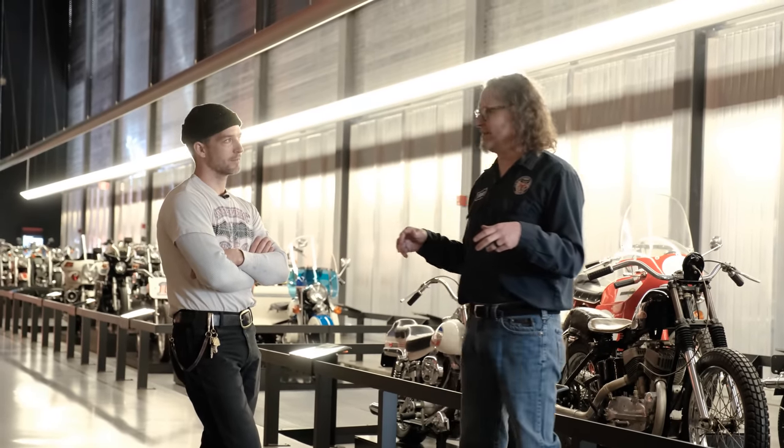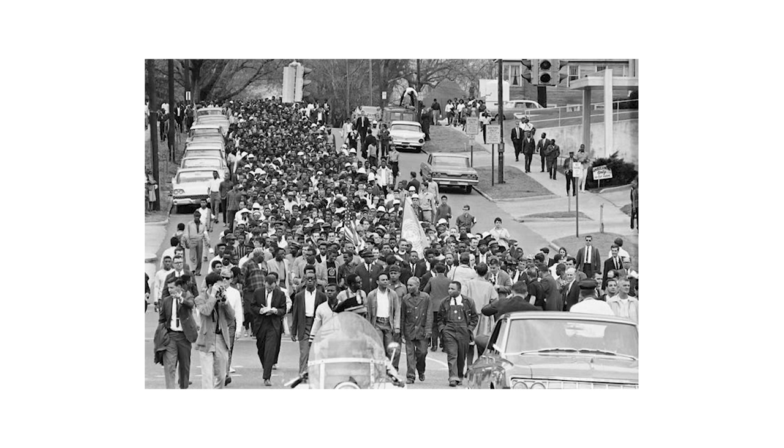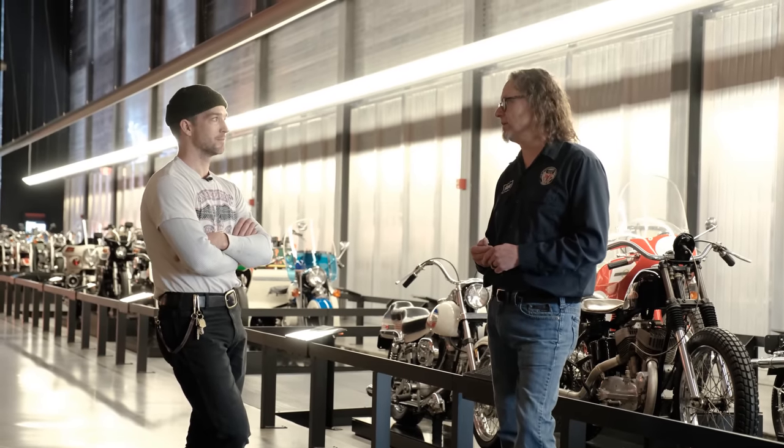I always tell people we're like the Forrest Gump of motorcycles — we were there when Kennedy was assassinated, we were there when they walked across the bridge in Selma, Alabama, we were leading that. We were the first vehicle in President Obama's inauguration parade. It doesn't matter World War II, World War I — if it happened, somehow, somewhere there was a Harley Davidson there. That's powerful.